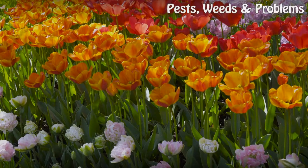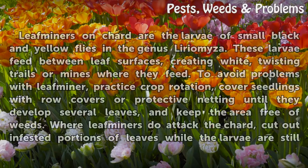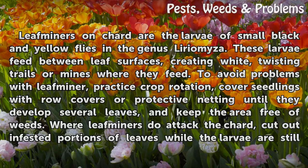Leaf miners on chard are the larvae of small black and yellow flies in the genus Liriomyza. These larvae feed between leaf surfaces, creating white, twisting trails or mines where they feed.